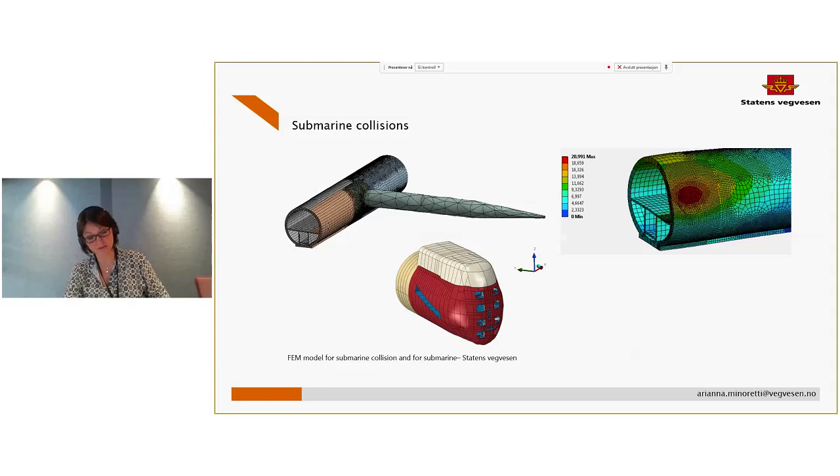The tether solution is also not free from collision loads. Some of the Norwegian fjords are practice areas for the Norwegian Navy, so we have evaluated the possibility of a collision with a submarine. This collision can affect the main structure of the submerged floating tube bridge, but also some parts of it like the tethers, so we have evaluated the possibility of losing, for example, one tether.